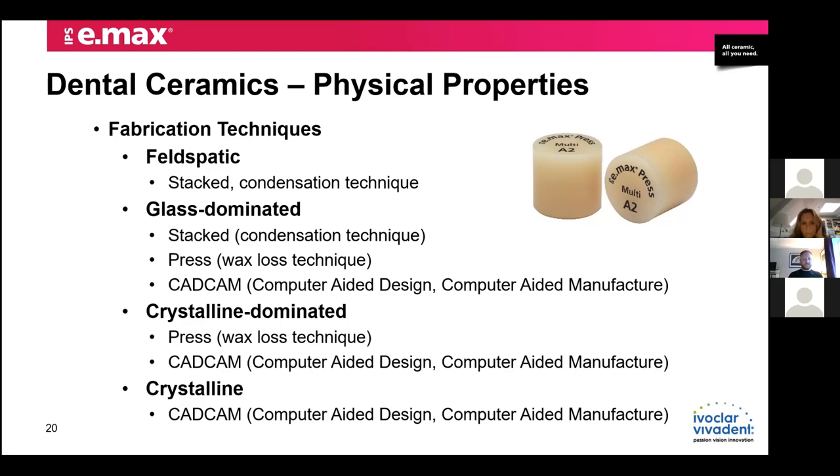Our crystalline-dominated materials include ZLS materials like Suprinity from Vita and Celtra from Dentsply Sirona — mostly milled restorations, although ingots are available for CAD-CAM. When we look at fully crystalline structures with zirconium oxide, these can only be milled — no pressable versions, because in its green stage before sintering it's very powdery, porous, and brittle. We need the sintering process, which can take anywhere from one hour to nine hours depending on the indication, to fully realise the optical and physical properties required.